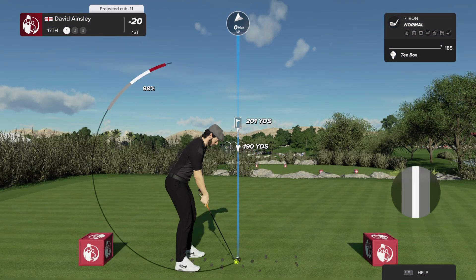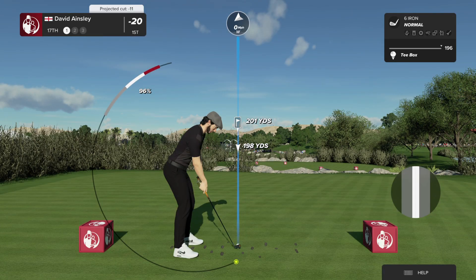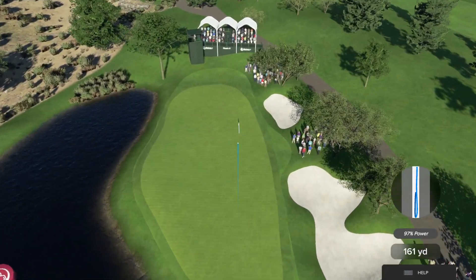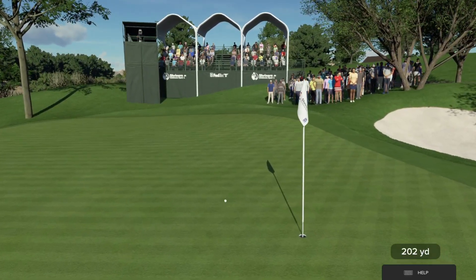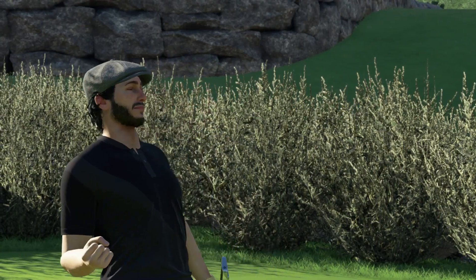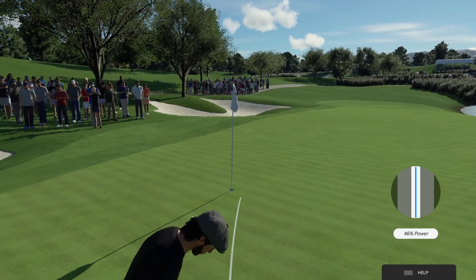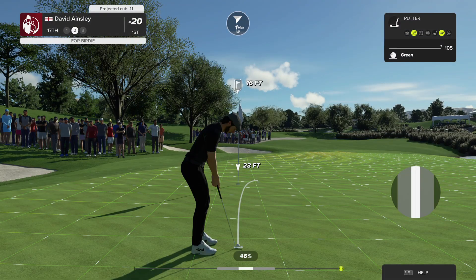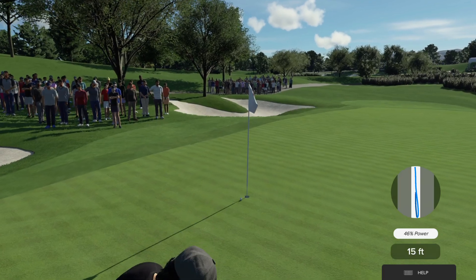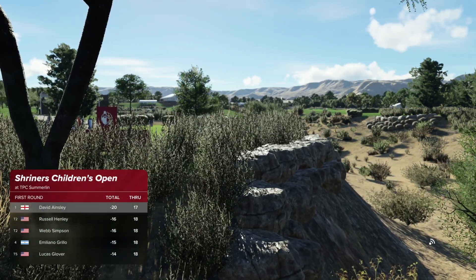The 17th at TPC Summerlin is a downhill par three playing 196 yards. Jonathan Bird once famously holed out in the playoff here to snatch the title. The green shapes right to left towards the hazard, so make sure if you're going to go for it, be very accurate. This one looks to be on a pretty good line — yeah, that was a safe play. This putt is about 16 feet. Right by the hole — an opportunity to make a par here. Leading by four strokes after that one.